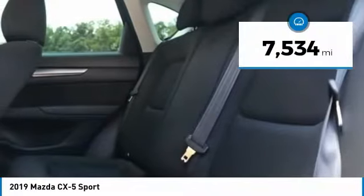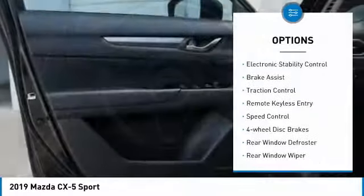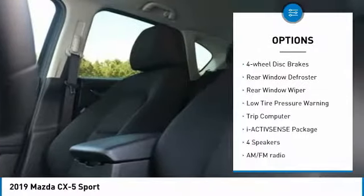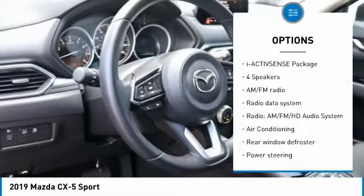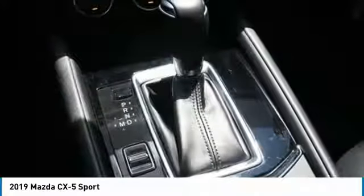This vehicle has less than 8,000 miles. Here are some of this vehicle's great options: electronic stability control, brake assist, traction control, remote keyless entry, speed control, 4-wheel disc brakes, rear window defroster, rear window wiper, low tire pressure warning, and trip computer.